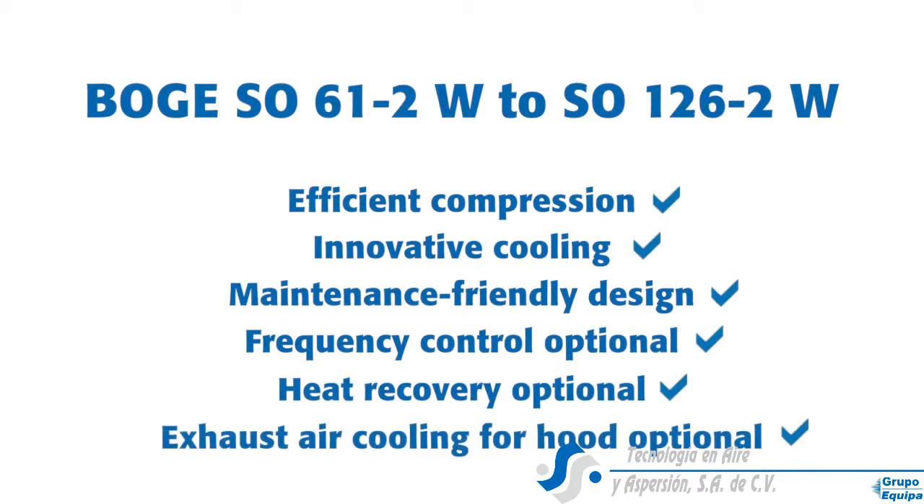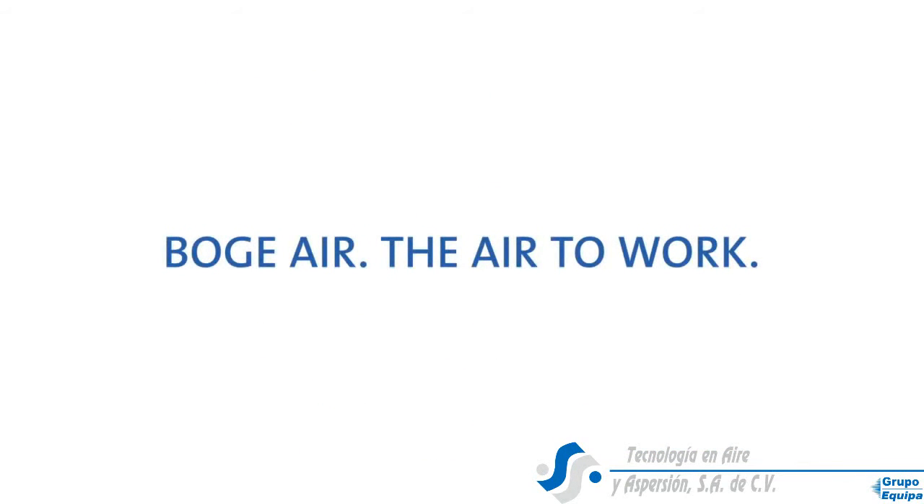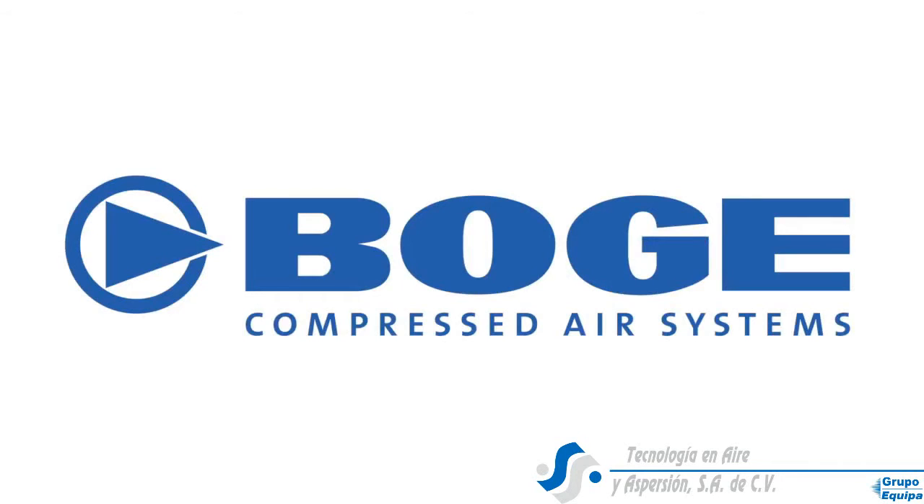It meets the highest quality requirements using the very best materials. If you didn't believe it possible to improve on premium quality, Bogue, the best of German engineering, can prove it to you.